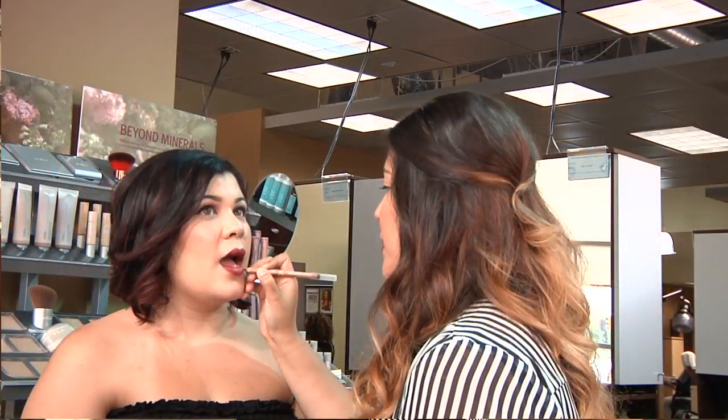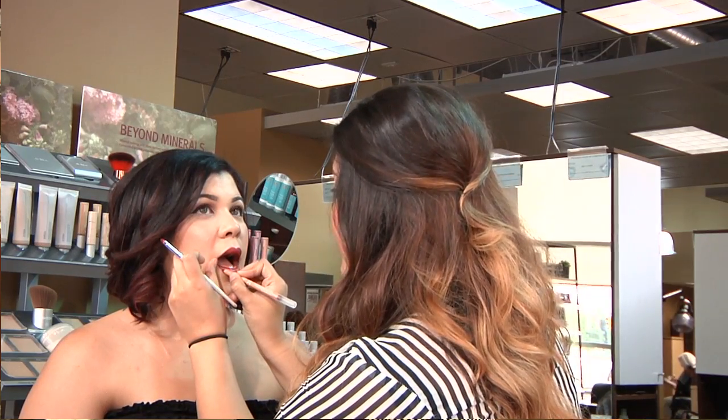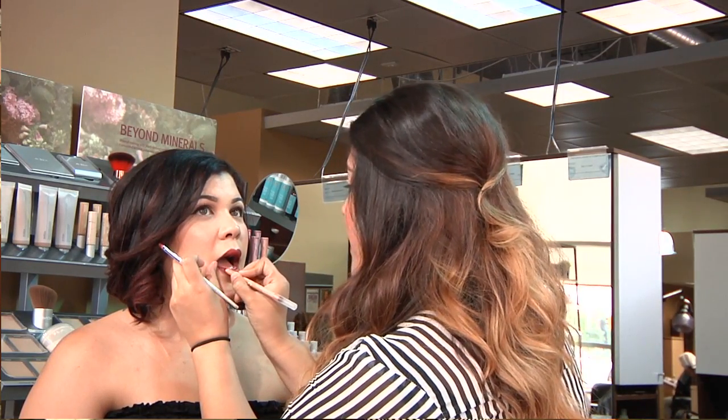Can you wear this to homecoming or out with your friends? Yeah, of course. It's great for a special occasion — homecoming. And like I said, you can make this into your own special look whether you want to do a darker lip or a lighter lip. So it's very customizable.